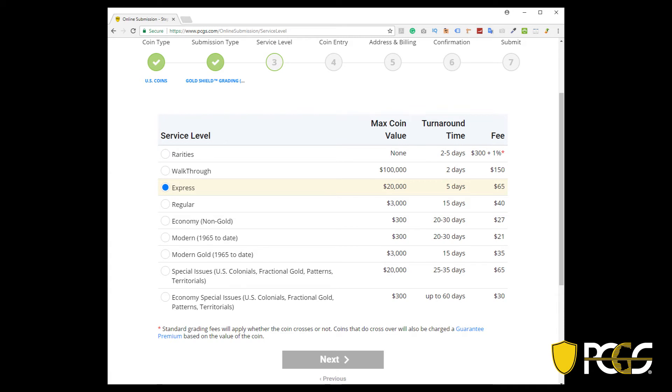PCGS Gold Shield service is included with express or higher level submissions, and it can be added on to regular or below for a nominal fee. PCGS Gold Shield helps us stay ahead of the counterfeiters. Thank you for your support of PCGS.